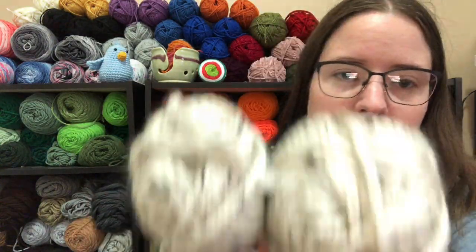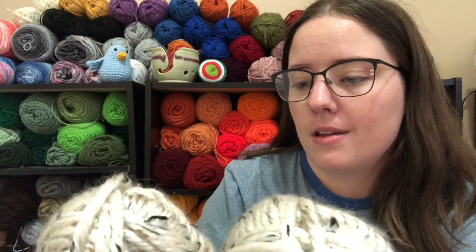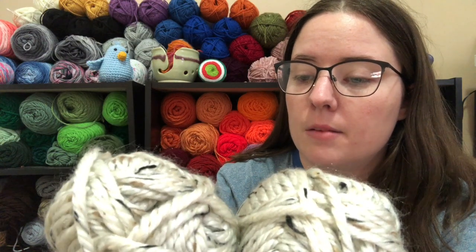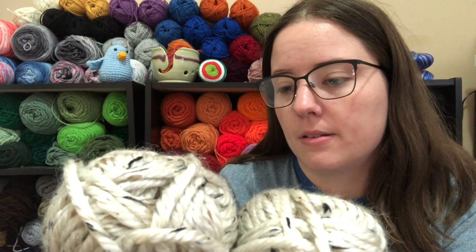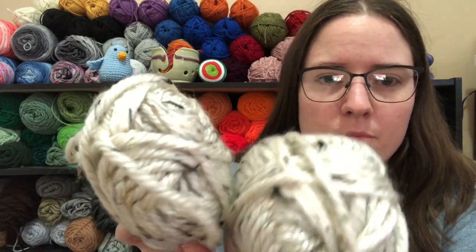And I got two of these ones. This is also — I think it's all Hometown. So this one is called Aspen Tweed. It's just really pretty. It only has 64 yards, and it is 94% acrylic and 6% rayon.